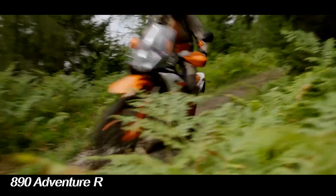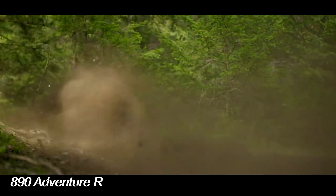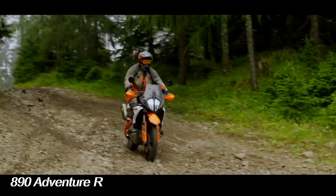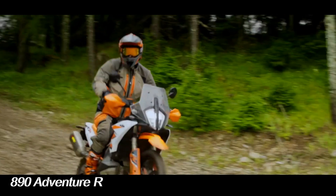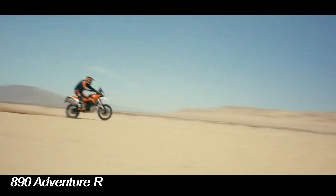A range of accessories from KTM also allows riders to customize the motorbike according to their needs. With all the updates and improvements in technology and performance, the KTM 890 Adventure R is ready to be the ideal choice of adventure motorbike for riders who like to explore various fields.